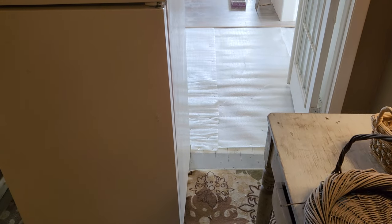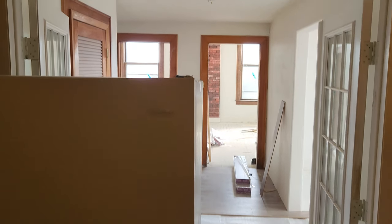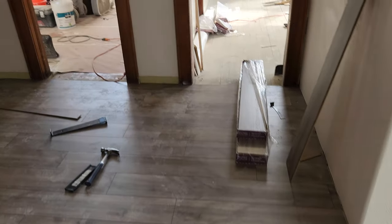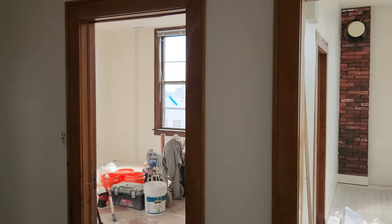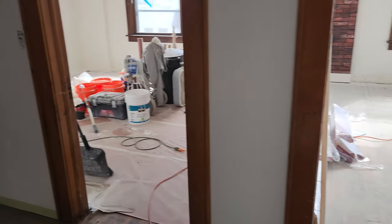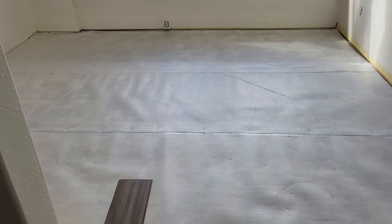So this apartment was rented to someone who used to work at the store. They quit when I bought it, and they worked across the street, were good tenants for a long time, and then they just stopped paying rent, kept promising to pay, never could. We ended up — they left. Luckily, we didn't have to do an eviction, but they didn't leave it in amazing shape.